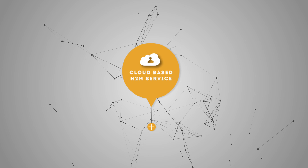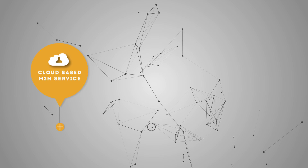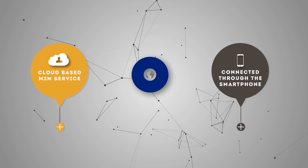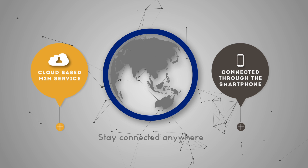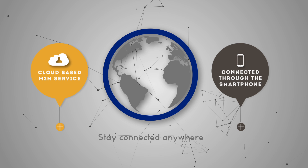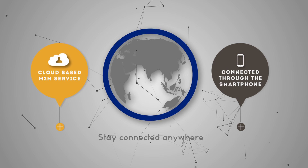N-Control is a cloud-based M2M service that enables consumers to stay connected to their home or business through the use of a smartphone or any internet-connected device. So, whether the users are at work, on vacation or just on the go, they have peace of mind knowing that their home or office are safe and efficiently performing.